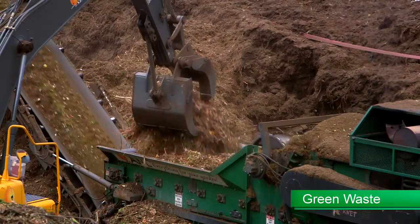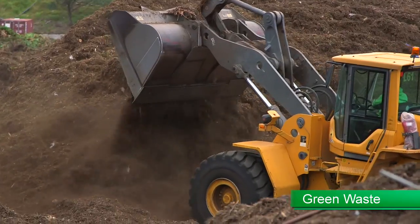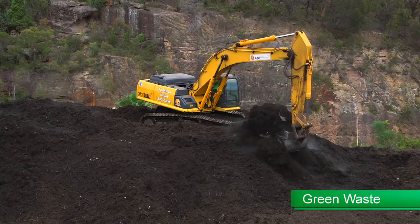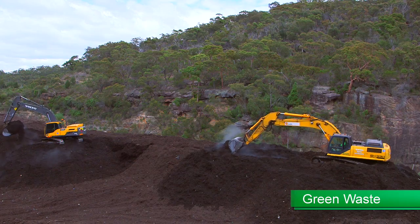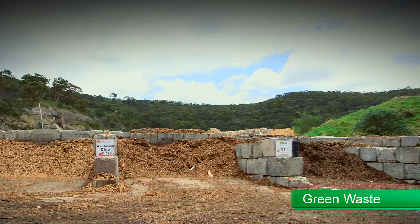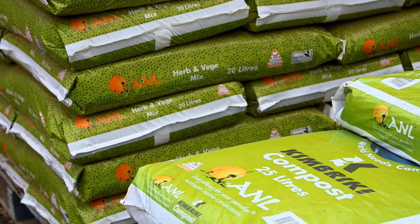After collection, the waste vegetation is loaded into a grinder. After being ground down, it is matured and rotated in giant windrows for several months. After maturation, the material is further processed into a range of products, including mulch, compost, and soil conditioners.